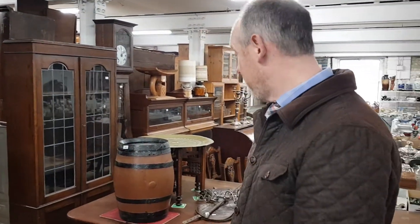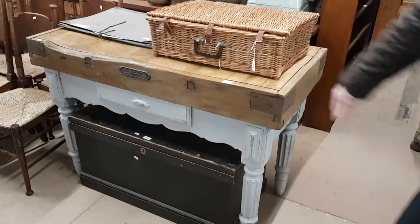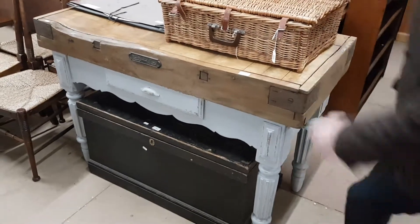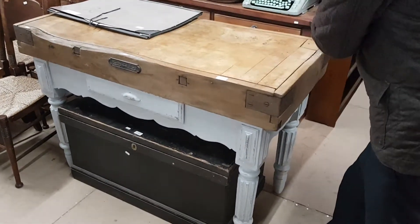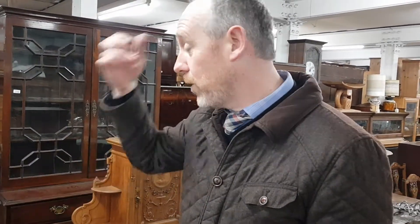That's probably going to make around a couple of hundred or so, which is not bad. And there's a good old butcher's block there — we often get these in to sell. That's a good large-size one, well used as well, with grooves worn into it. They're quite popular things, and it's got that nice painted wood base as well. That's probably going to make five or six hundred pounds, something like that.